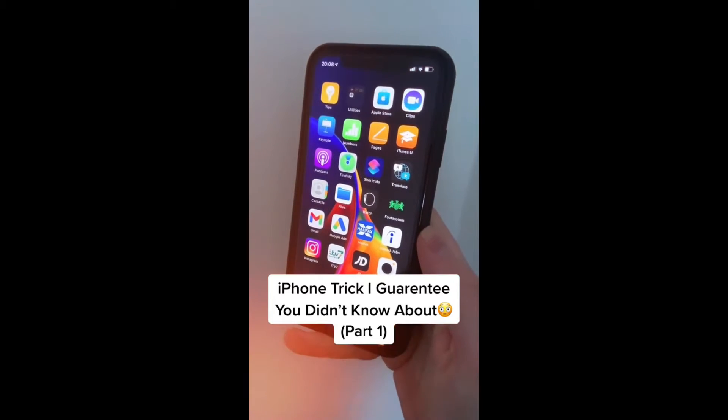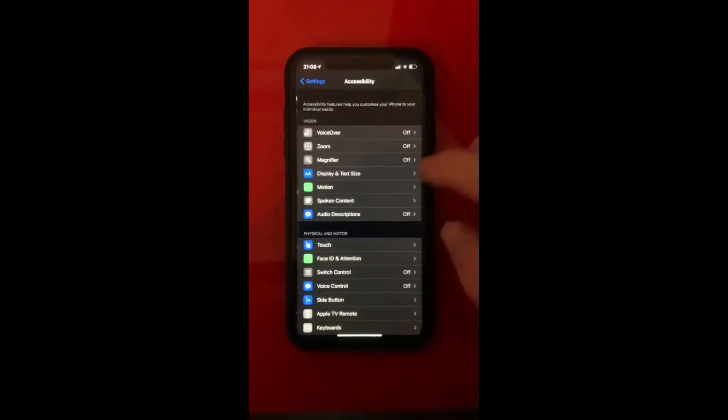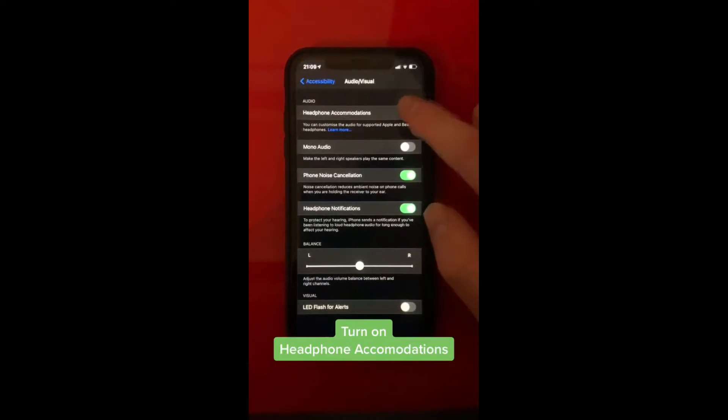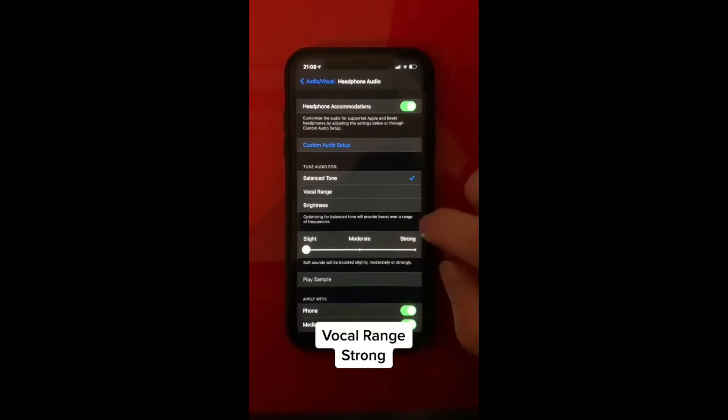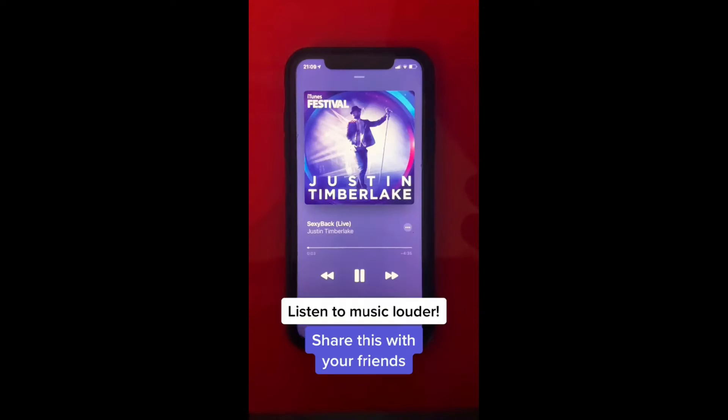Here's an iPhone trick I guarantee you didn't know about. Open up Settings, then go to Accessibility. From here, scroll down and find Audio and Visual. Then press Headphone Accommodations and turn it on. Then select Vocal Range and slide the slider to Strong, and your phone will play music even louder.